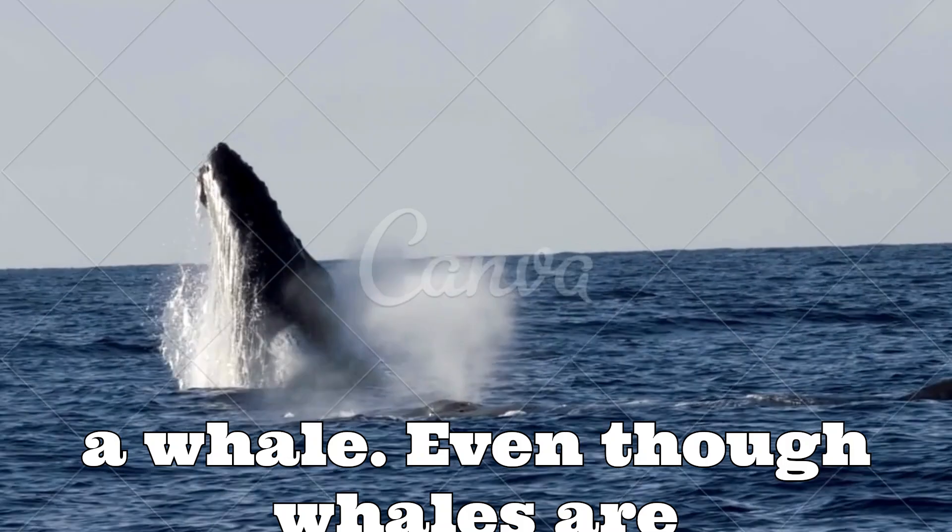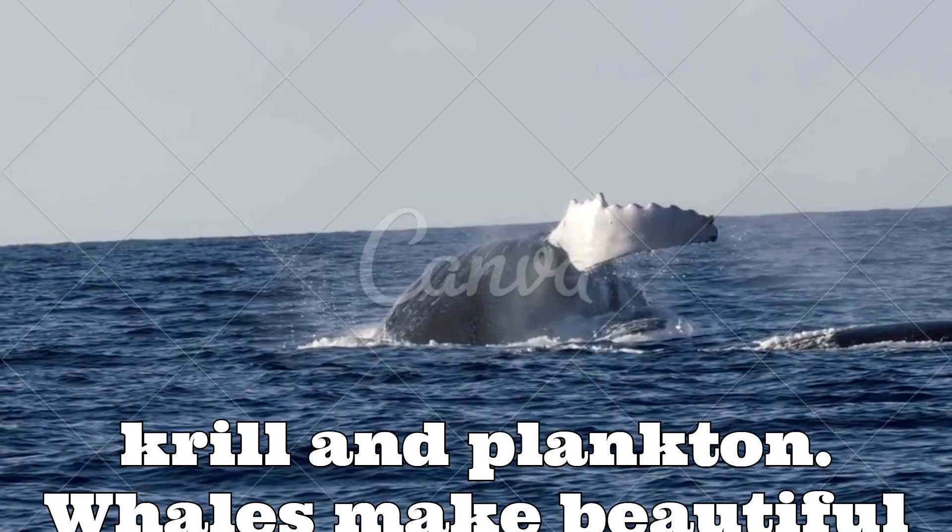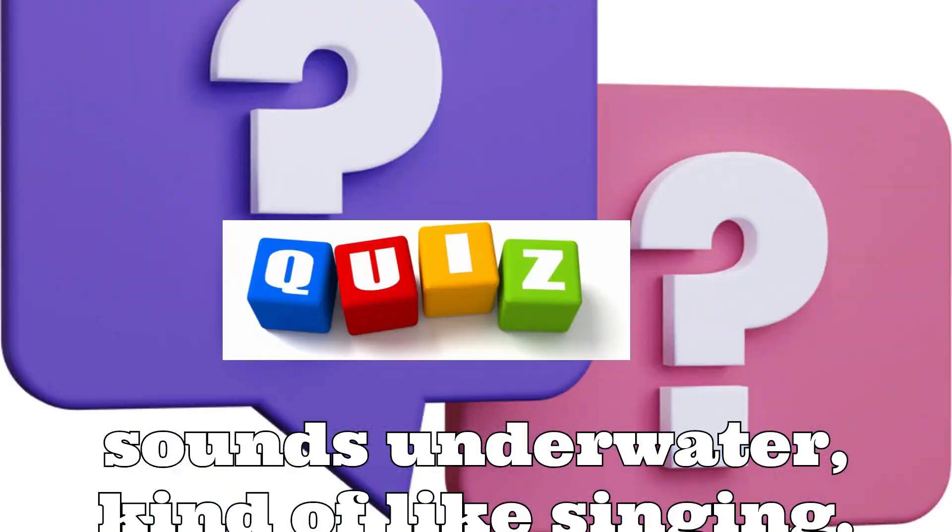A whale! Even though whales are huge, they eat teeny tiny things like krill and plankton. Whales make beautiful sounds underwater, kind of like singing.